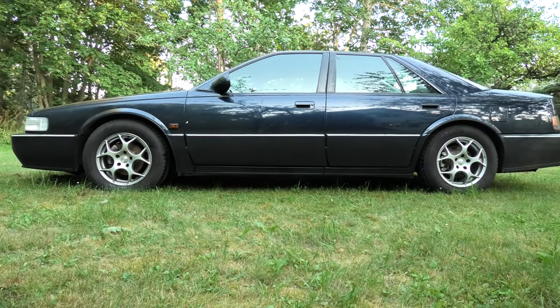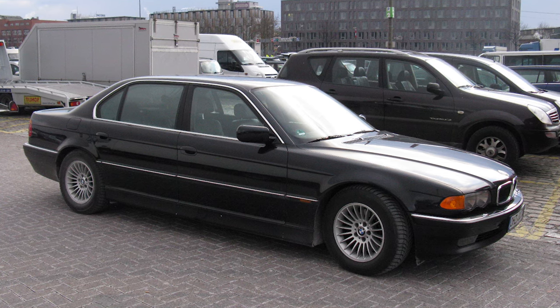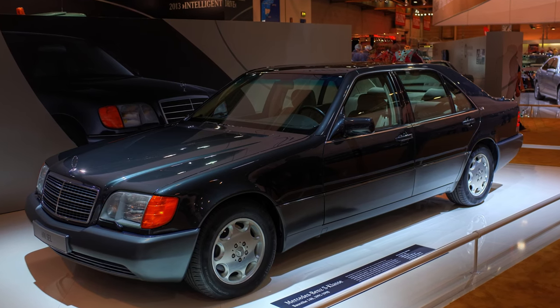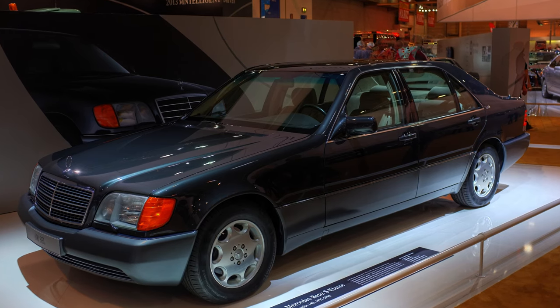For perspective, this makes it longer than the long-wheelbase E38 BMW 7 Series and almost as long as the long-wheelbase Mercedes-Benz W140 S-Class — two highly desirable flagship luxury sedans at the time that cost significantly more compared to the Seville SDS.